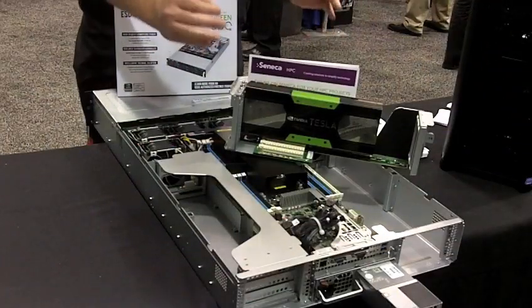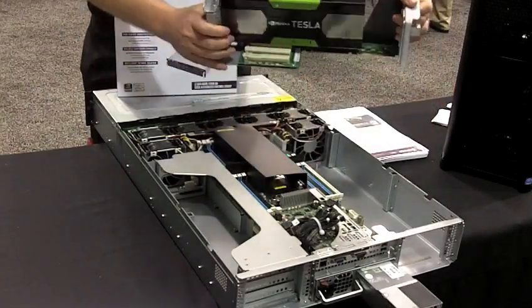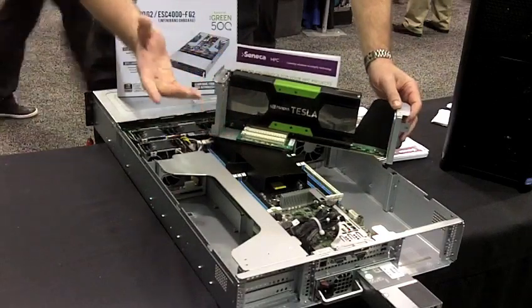That would seem like a crowded space — lots of servers out there have GPUs in them. Can you show me what's special about this? Sure. What makes the A24 special for this particular space is each one of these carriages is capable of holding up to two Kepler — either K10 or K20 — GPUs from NVIDIA.